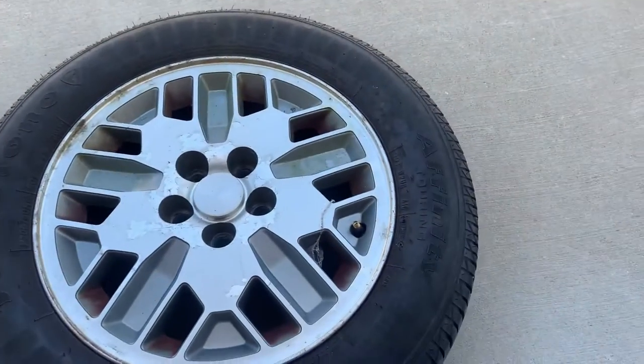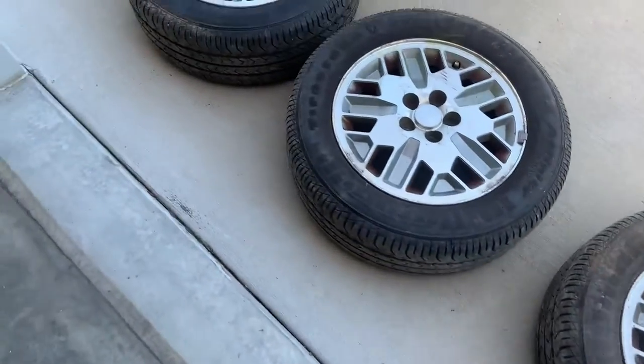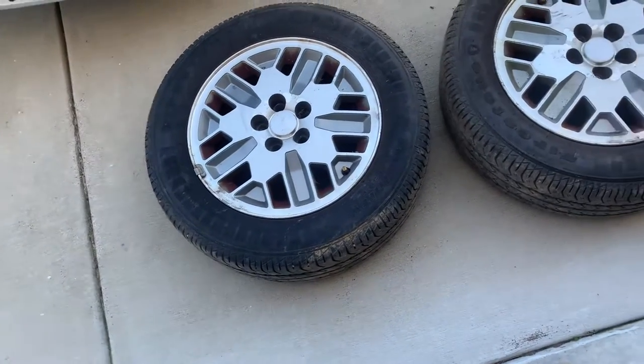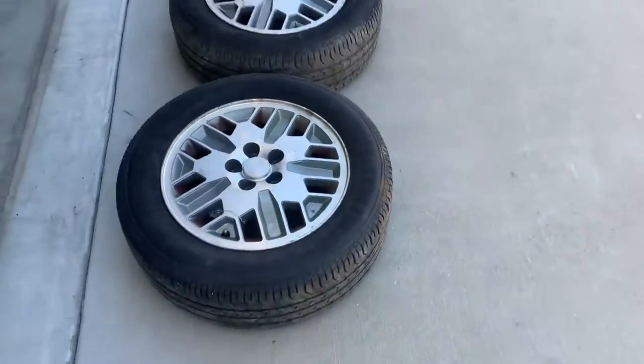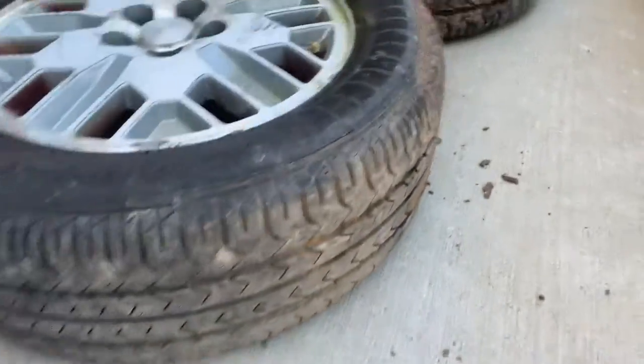I got these today for a hundred dollars from a family-owned junkyard near me. They've got Firestone Affinity Touring tires on them — about $130 a pop from what I could find online. I didn't do too much research but I know Firestones are decent tires. These aren't very old — I think they're about six or seven years old — and they've got lots of meat left on them.